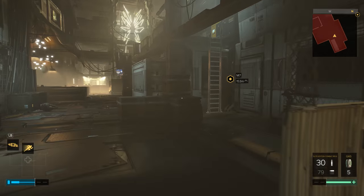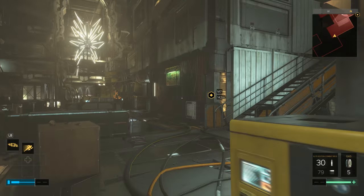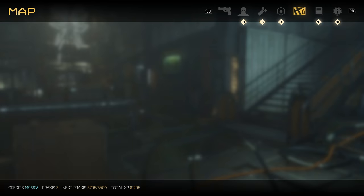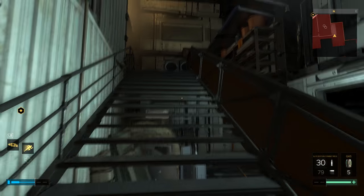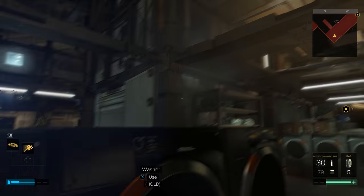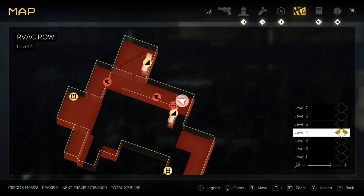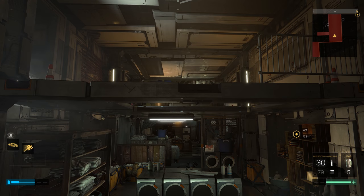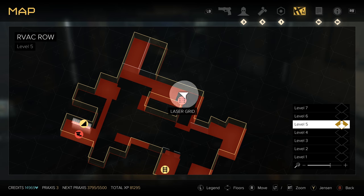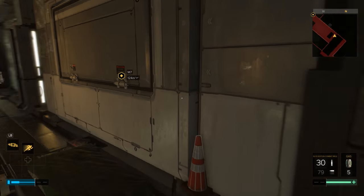From here head over to this ladder and climb up one level. Now you're up on level 3 — head to these stairs and then go up to this laundry area. When you get up to the laundry area, hop on top of these washers, then hop up to the next level. We've now moved up to level 5 and there is a vent that you need to go through.